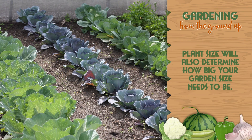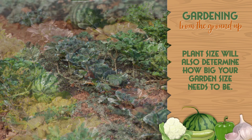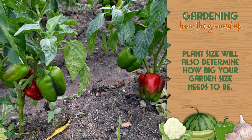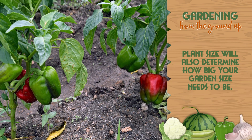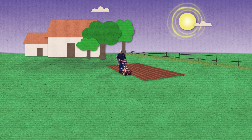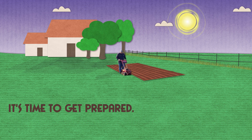Plant size will also determine how big your garden size needs to be. For example, if we were to plant watermelons, we would need more space than if we were just to plant peppers. Plant size really plays a factor in determining the garden size itself. Now, once we've determined where our garden will be located and what size it needs to be, it's time to get prepared.